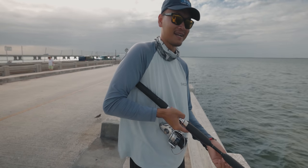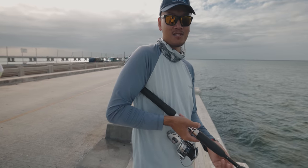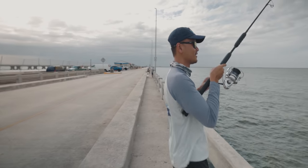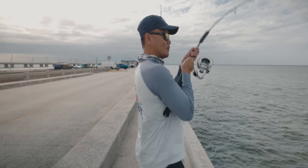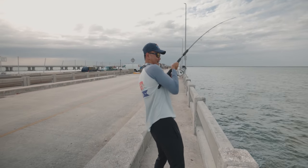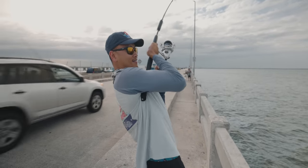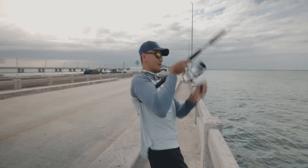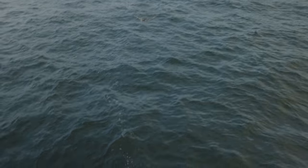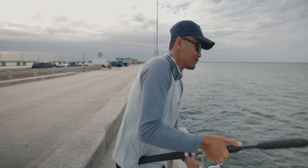These grouper, man — you're not just fighting the grouper, you're fighting the current going out too, the wind, everything comes into play. Got me! Definitely a grouper, but he's small though. He might be a good one boys... he might be a keeper actually. Oh no, he got tangled in somebody's line. He felt heavier because of that, but I don't think that's a keeper.